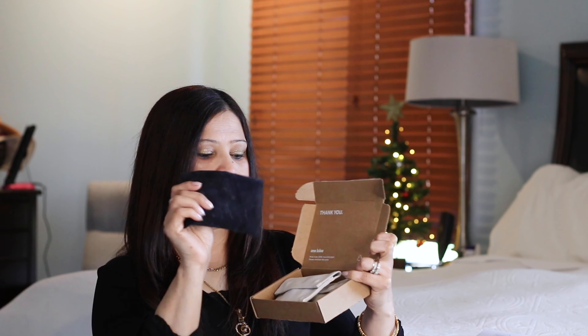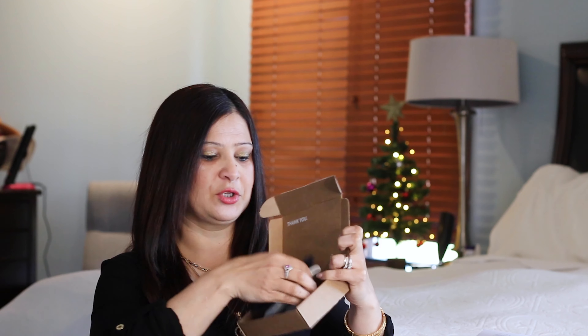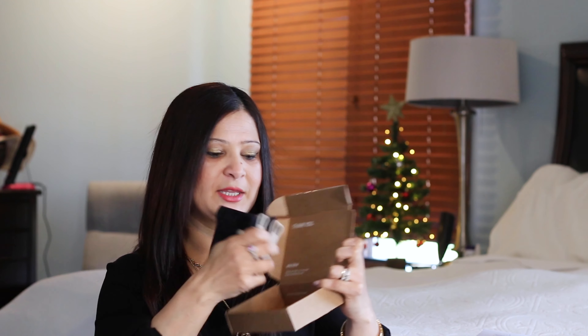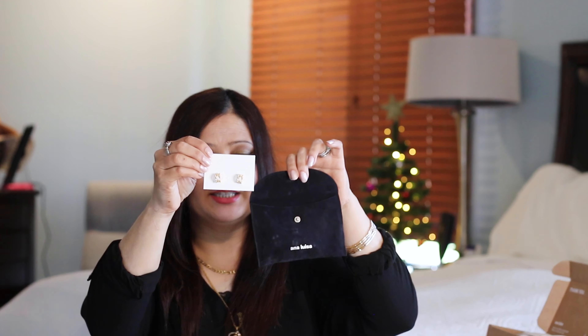If you happen to be new on my channel, thank you so much for stopping by. I would love to have you here, so consider subscribing below. And if you like these pieces or enjoy watching this video, give a big thumbs up. So let's get to it.